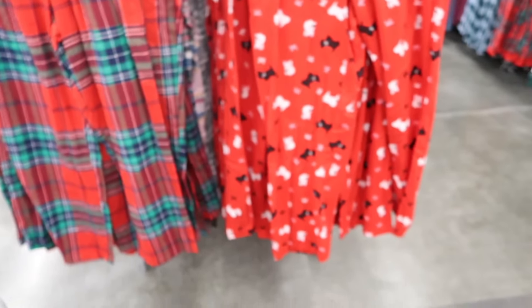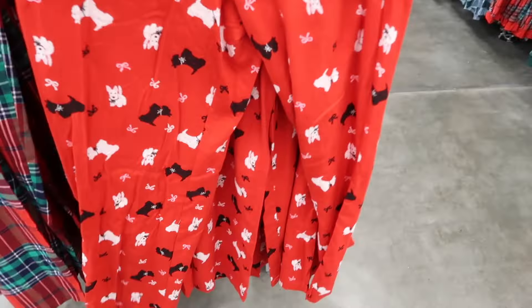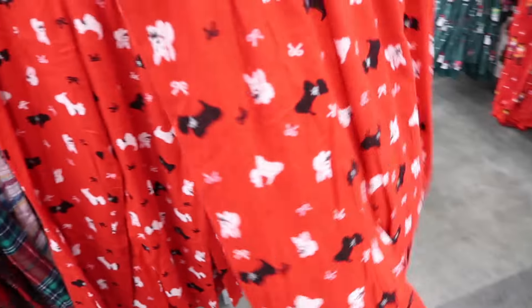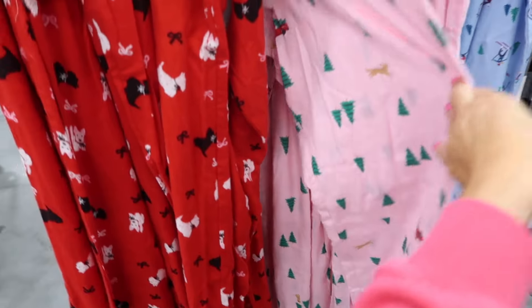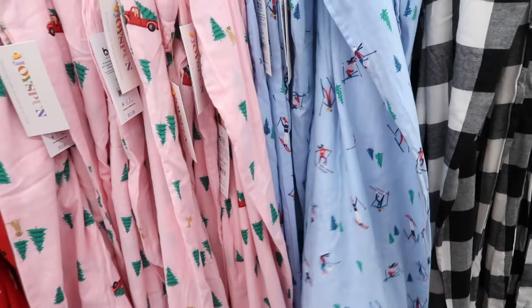New holiday pajama pants from Joy Spun. These have an elastic waistband, drawstring, relaxed fit. They have the little Scotty dogs, a holiday plaid, the pink with the trees, the little skiing people. Those are $12.98.